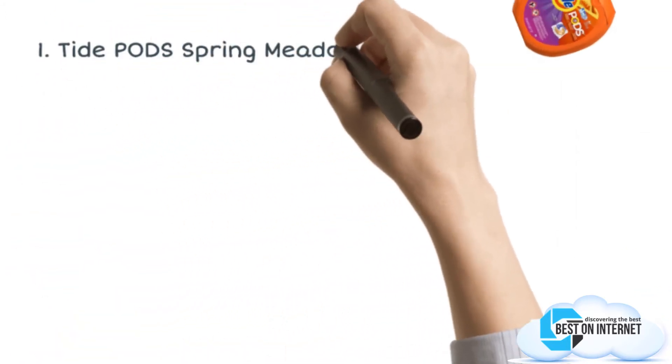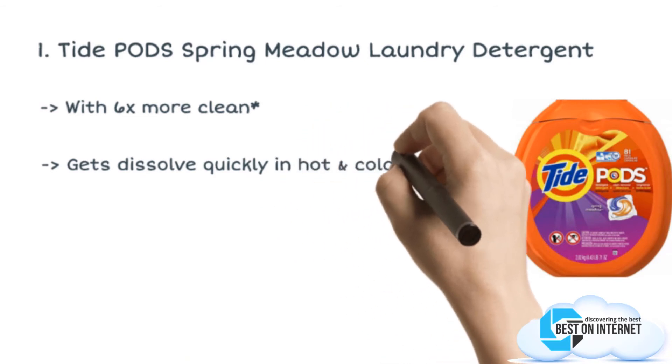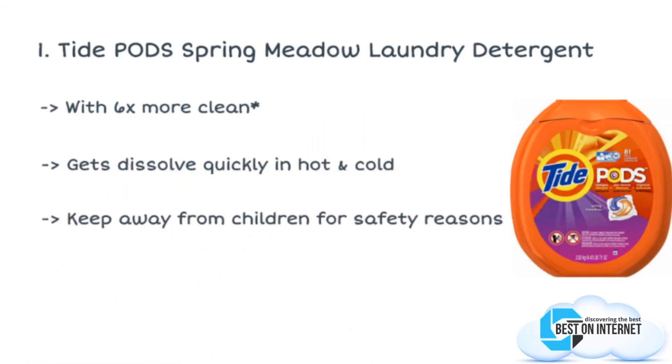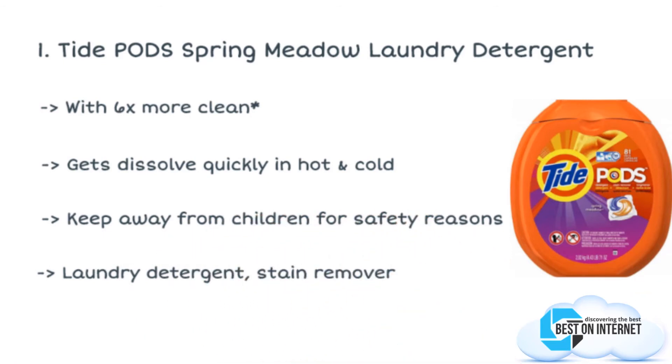The final product is the Tide Pods Spring Meadow Laundry Detergent. Looking for a power pack detergent that removes stains, brightens clothes, and makes clothes smell fresh? Then Tide Pods work just right for you. Tide Pods dissolve in water at any temperature and work effectively on both top load and front load washing machines. Infused with Spring Meadow fragrance, this detergent will get rid of dirt leaving your clothes fresh.